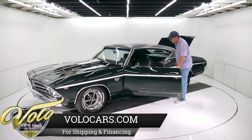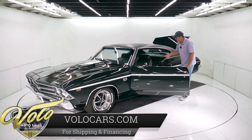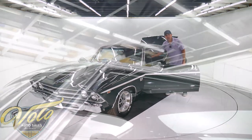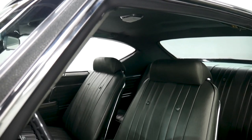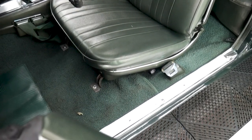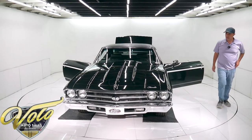The interior has been restored. The carpet's replaced, the seats reupholstered, new headrests, new chrome trim, new seat backs. Has a complete set of original GM seat belts. Door panels, armrests, window cranks — all of that's replaced.